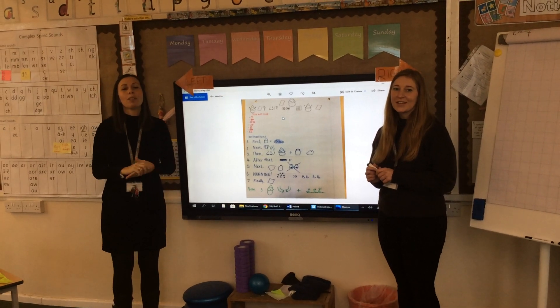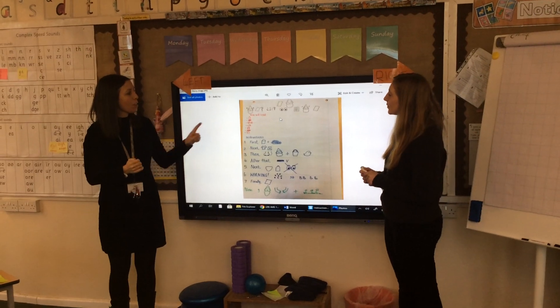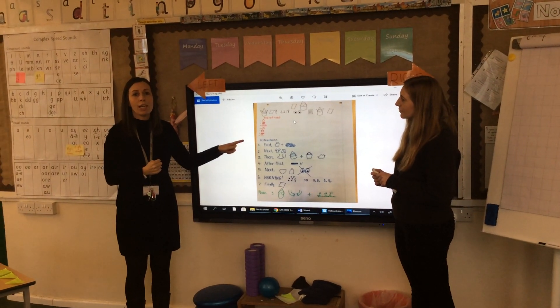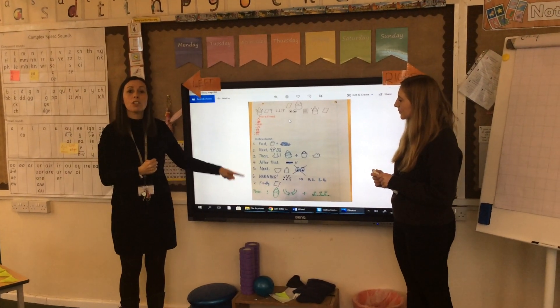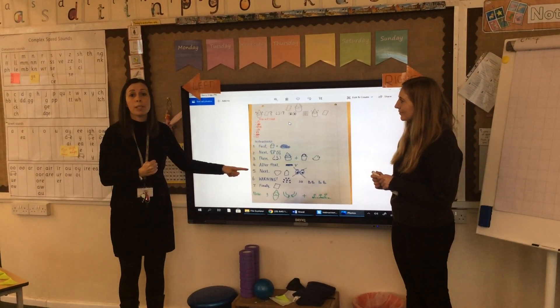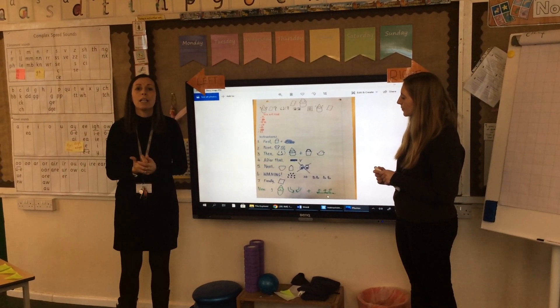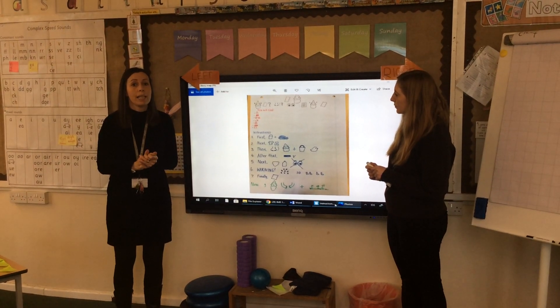Good morning, children, and welcome to Wednesday's writing lesson. Today, first of all, I'd like you to have a go at going through our text map that we introduced yesterday. Have a good go at going through it all with your actions. You might need to do it one or two times until you get really good at it. It's important that we do this every day for the next couple of weeks until we know it really well, and it will really help us with our writing.